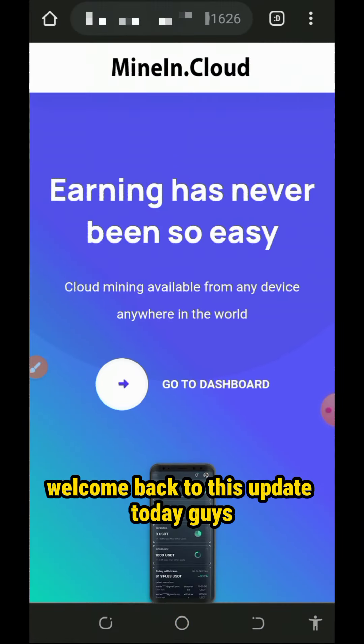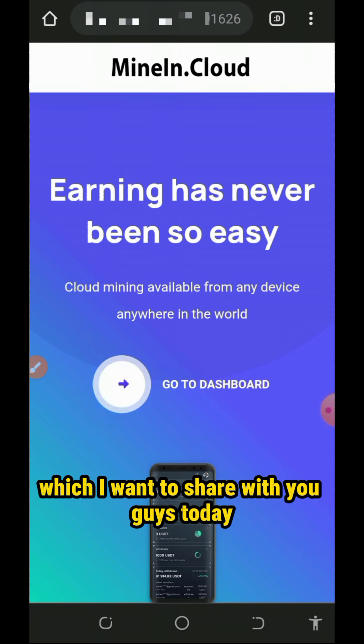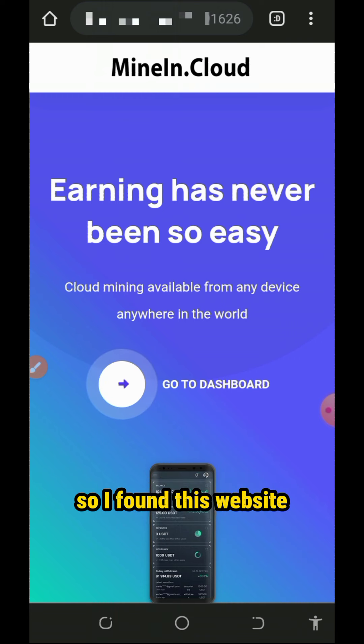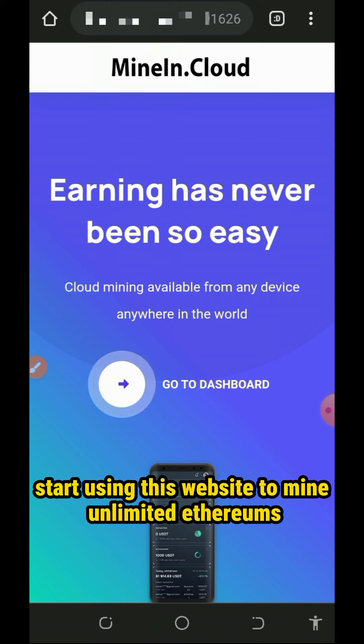Hello my wonderful people, welcome back to this update. Today guys, I got a free Ethereum mining website which I want to share with you guys. I found this website and I decided to share it with you guys so that you're gonna start using this website to mine unlimited Ethereum.